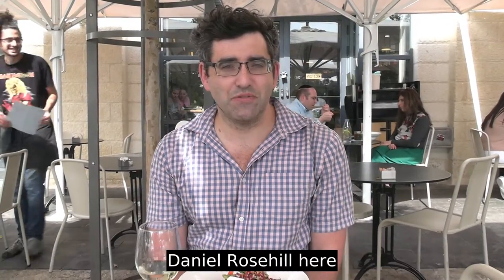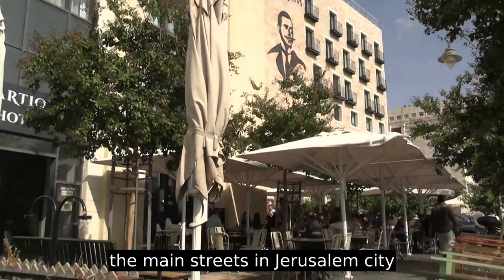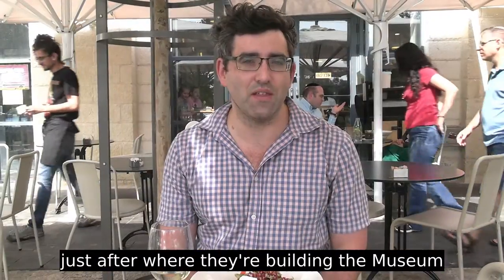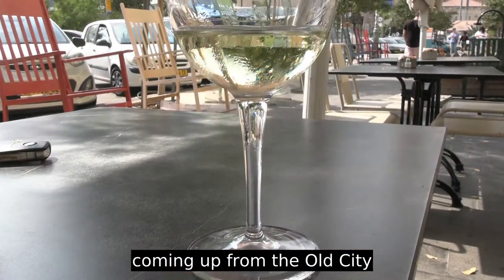Welcome back to my YouTube channel, Daniel Rosal here. One of my favorite places to eat in Jerusalem is this place called Nadi. It's located at the bottom of Hillel Street, which is one of the main streets in Jerusalem city center. It's located just after where they're building the Museum of Tolerance, and just about 200 meters to my left is the old city of Jerusalem.